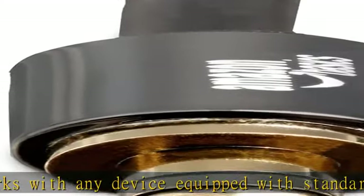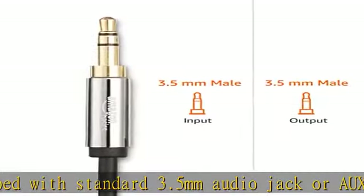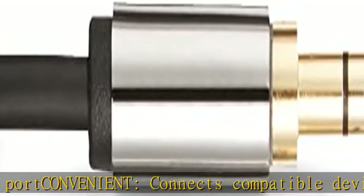Secure fit: beveled step-down design for a secure connection. Clear sound: corrosion-resistant gold-plated plugs for reliable, static-free performance. Check the description to get this product today at the best price.